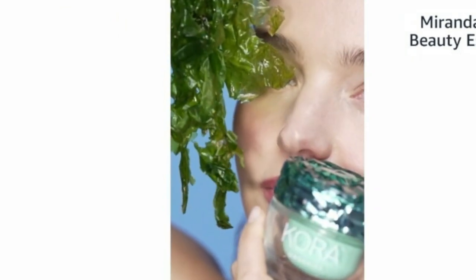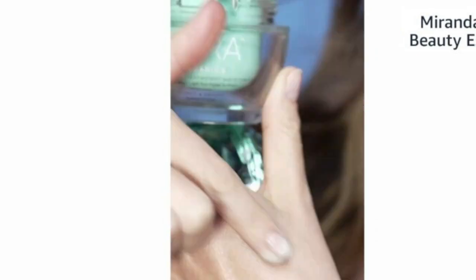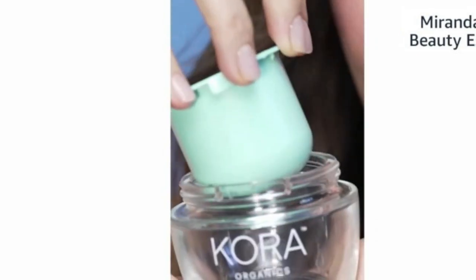The ingredients include green tea, green algae, and alpine rose. All of these ingredients really help to minimize the appearance of pores and fine lines and wrinkles. It actually calms redness, evens skin tone, and really helps with targeting aging.